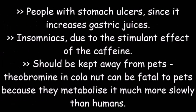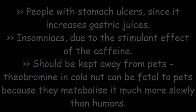Contraindications: people with stomach ulcers should avoid it since it increases gastric juices. Insomniacs should avoid it due to the stimulant effect of the caffeine. It should also be kept away from pets — the theobromine in kola nuts can be fatal to pets because they metabolize it much more slowly than humans. Patients taking medications for anxiety or depression should seek consultation before taking kola nuts.